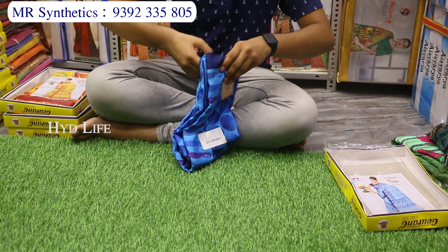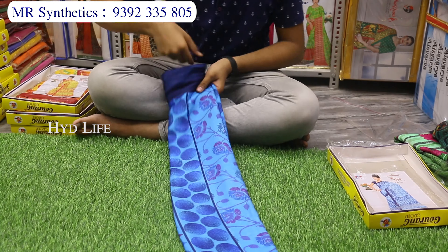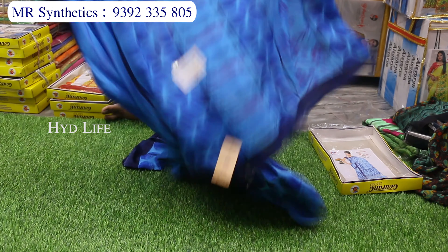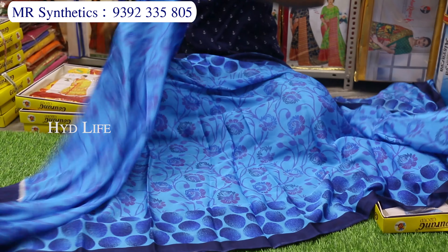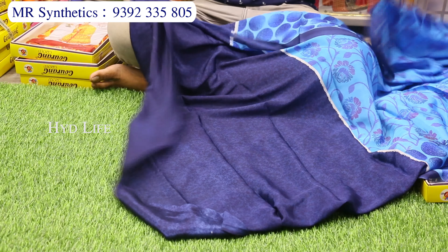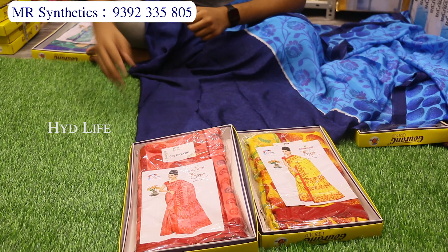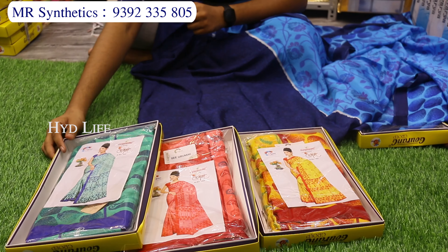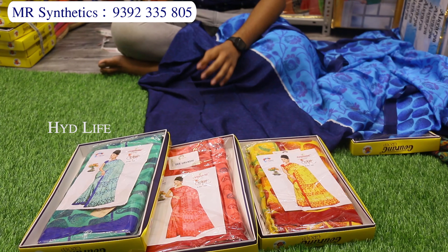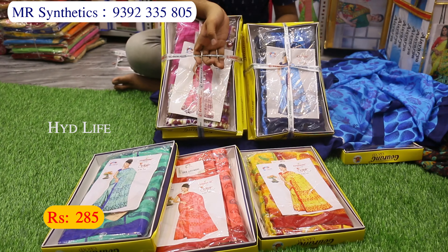Pure smooth crepe silk — 100% pure crepe silk material. This is a branded material item. This is the Kongu. There are fancy patterns, contrast blouse piece, and 4 pieces of color matching.